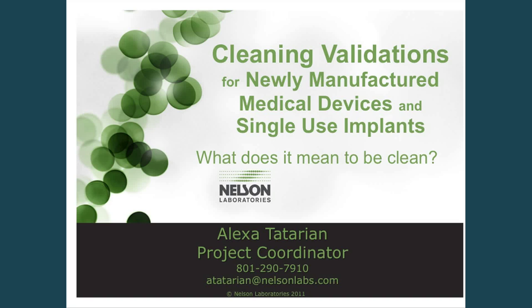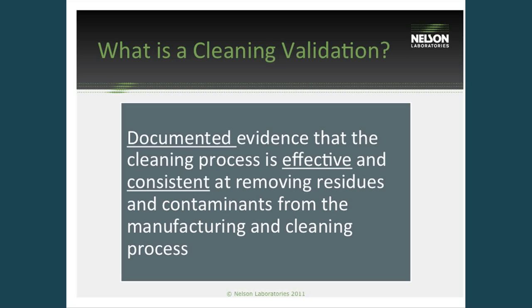These validations will encompass testing examining the surface residues left over from the manufacturing and cleaning processes. So to begin, what is a cleaning validation? There are three important points to cover during a cleaning validation: that you have documented data that your cleaning process is effective and consistent at removing the surface residues from your device from the cleaning and manufacturing process.